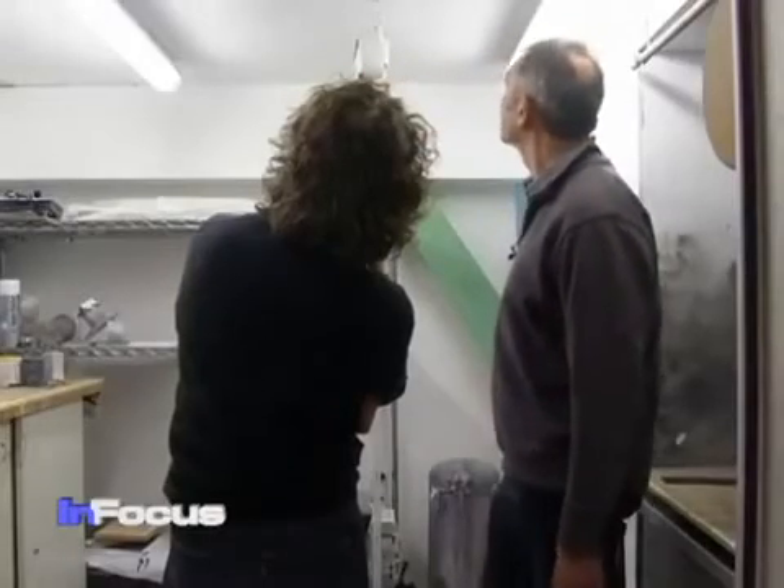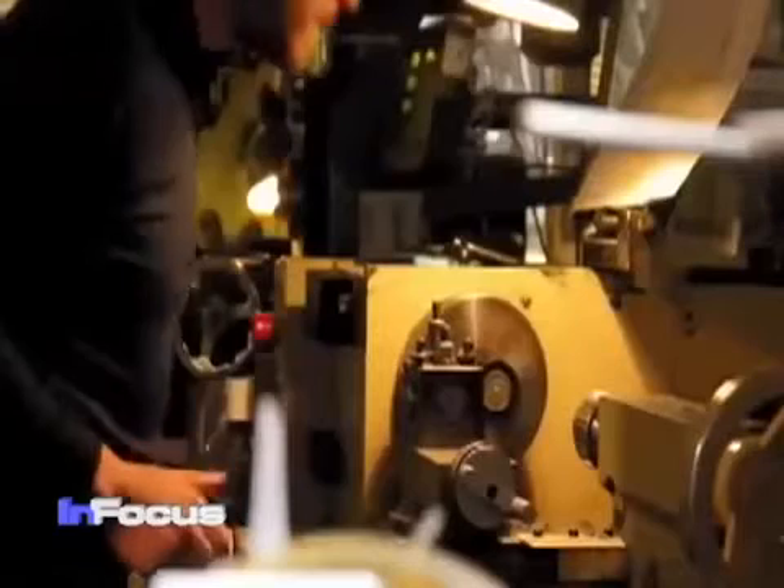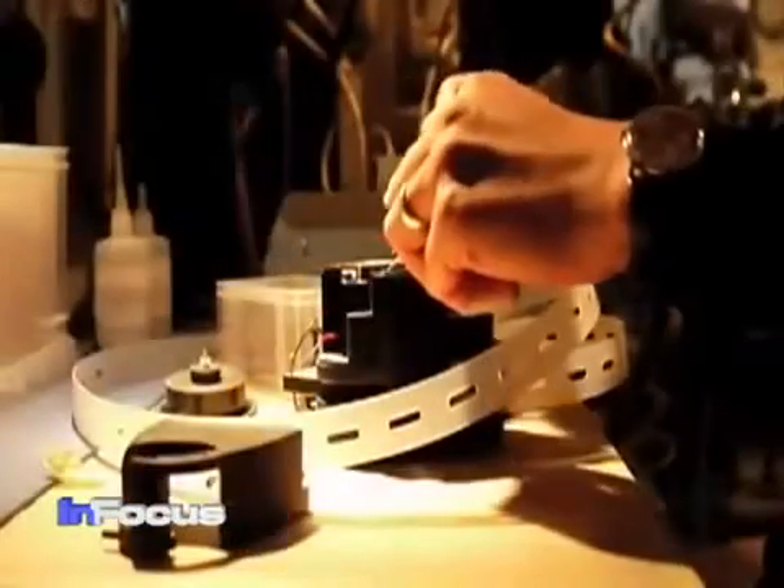With the $55,000 initially requested, they had promised to fund the manufacture of 1,000 gravity-powered lights for free distribution to impoverished communities in Africa and in India.